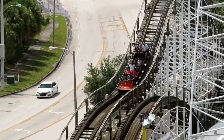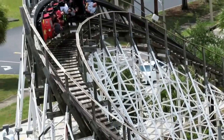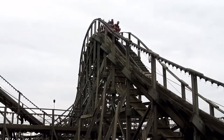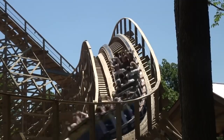Great Coasters International is a roller coaster manufacturer based out of Sunbury, Pennsylvania. Despite the fact that the wooden coaster is a dying breed, GCI has always done what they can to keep it alive. They built their first one in 1996 with Wildcat at Hershey Park, and since then you can really tell that they've perfected the modern wood coaster.